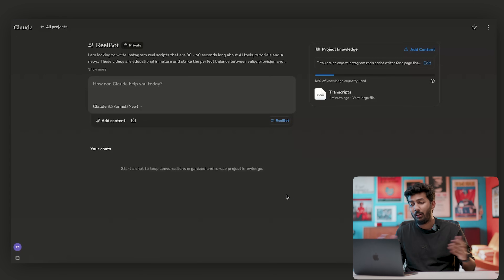So basically what I'm asking Claude to do is copy my style of writing and try to sound like me. You can go as detailed as you want in terms of your instructions. I'll save it and we're all set. Now let's look for a piece of news in order to create a reel.